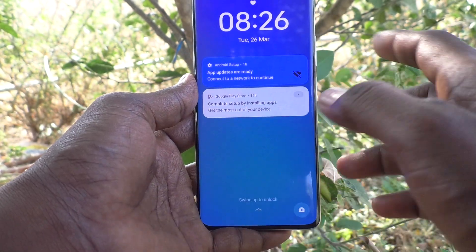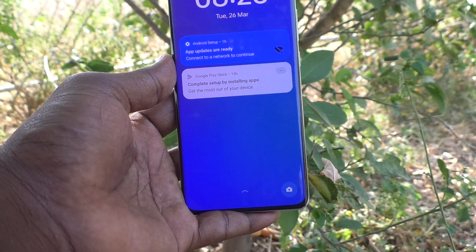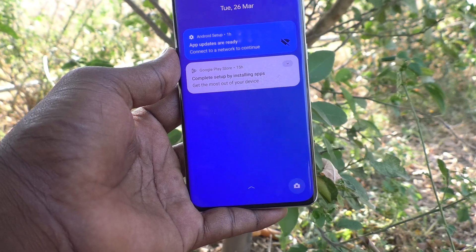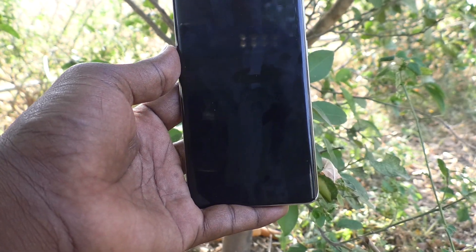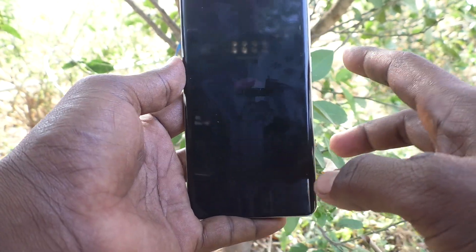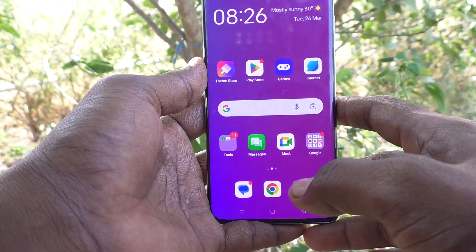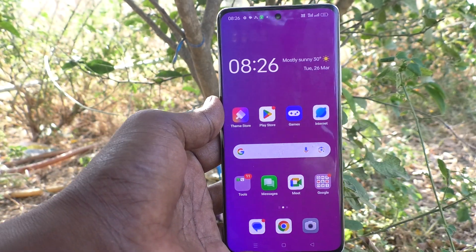If you do this, other people cannot see your notifications when your phone screen is locked, even if they find or take your phone. So it is better to hide this option. That's all friends, thanks for watching, bye.